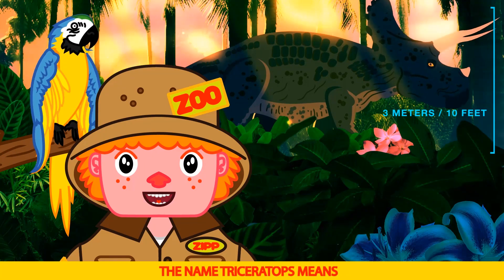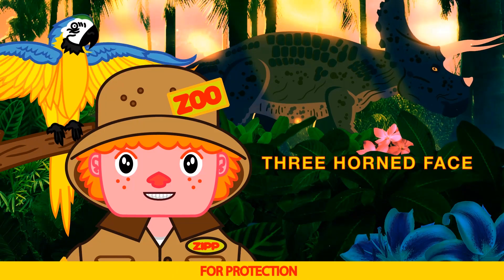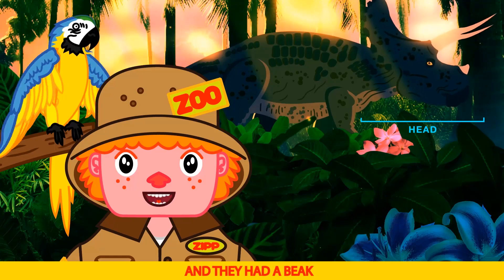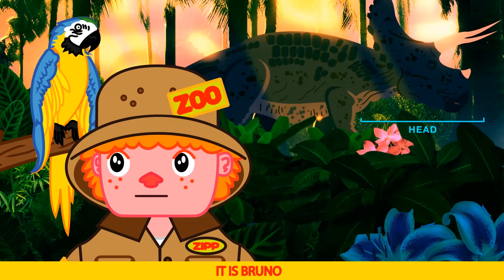Their name triceratops means three horned face. They also had very thick skin for protection from other dinosaurs. Did you know the triceratops head was one third of its body? And they had a beak — like you Bruno — to eat with. It is a big beak Bruno.